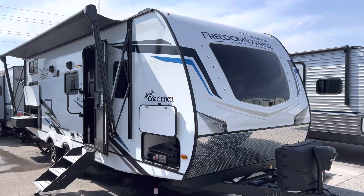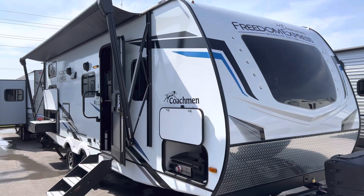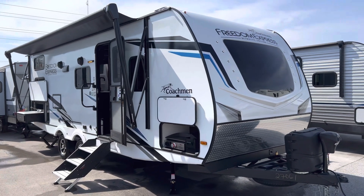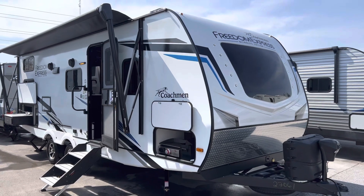Hello folks, welcome back to Primo RV Center here in Ottawa. My name is Dave and we have the 257 2023 Freedom Express Ultralight Edition here. This thing is a legend here at Primo RV Center — we sell so many of these trailers. We're going to show you all the cool features it has to offer and why it will be your next trailer to purchase.